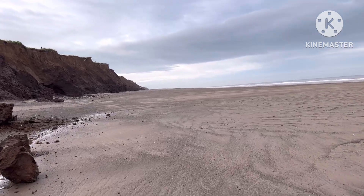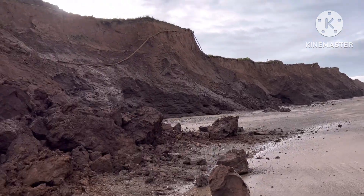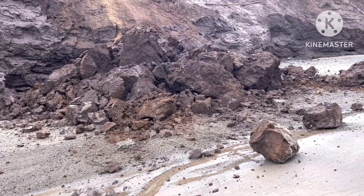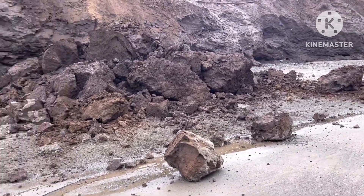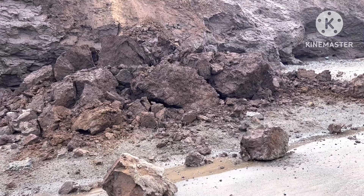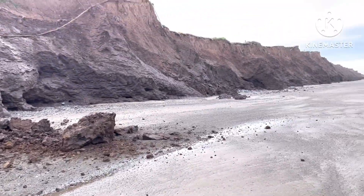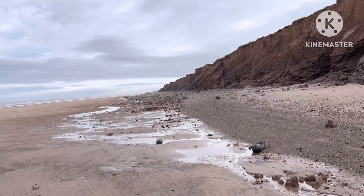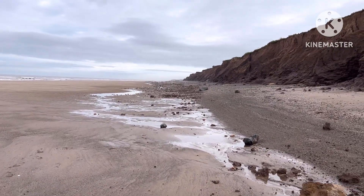This is obviously where all the sand has been pushed up to. There's a nice fresh cliff fall there — that should be all right in a couple of weeks when that all gets washed out. That's it, so we'll head back. Still plenty to look for on the way back; hopefully pick up one or two more on the way in.